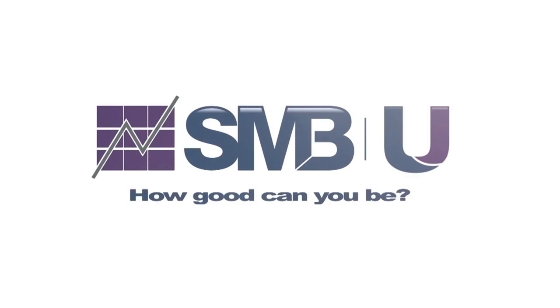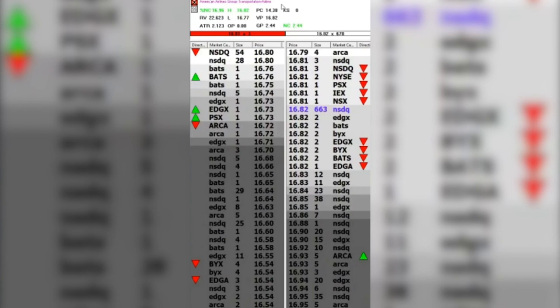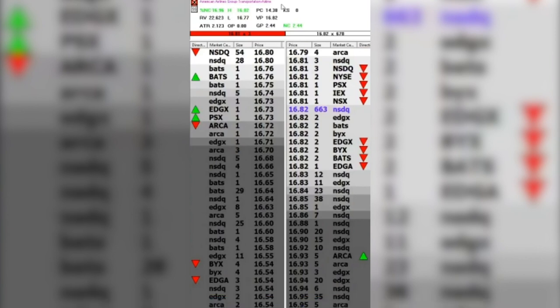I'm just going to show you guys tape. Just a little bit of context here. The tape that I'm showing you is the open for American Airlines, and it's gapping up on this day 16%, as you can see up here in the top left. The idea was to see if we could get a failure back into the pre-market range because we had a really big push-up in the pre-market that seemed pretty obviously extended. So we were looking for a potential morning drive to the downside, ideally.